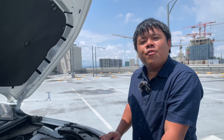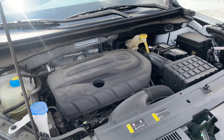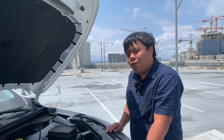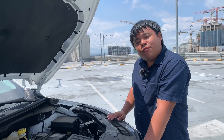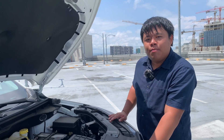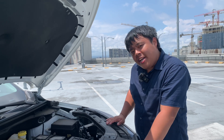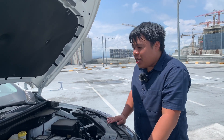Under the hood is a 1.5-litre twin-cam 16-valve inline-4 engine with a turbocharger pumping out 166 horsepower and 265 Nm of torque. Unlike its siblings, the GS4 doesn't have a dual-clutch transmission. Instead, it has a standard 6-speed automatic from Aisin — a Japanese manufacturer that works with Toyota.